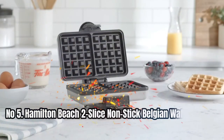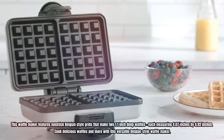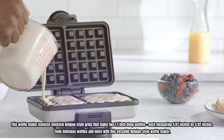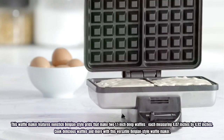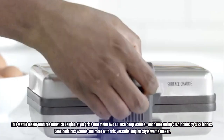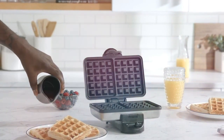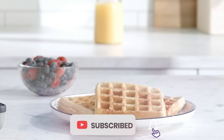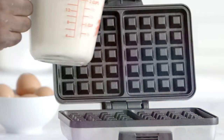Number 5: Hamilton Beach 2 Slice Non-Stick Belgian Waffle Maker. This waffle maker features non-stick Belgian-style grids that make two 1.1-inch deep waffles, each measuring 4.07 inches by 4.92 inches. Cook delicious waffles and more with this versatile Belgian-style waffle maker. From basic to gourmet, experiment with various waffle recipes to tantalize your taste buds. Made of premium stainless steel, this waffle maker is not only easy to clean but also looks fantastic in any kitchen.